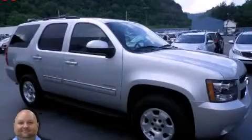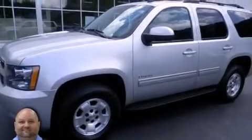This is a 2011 Chevrolet Tahoe, a vehicle with safety, comfort, and space. It has a 5.3-liter, 8-cylinder engine and an automatic transmission.